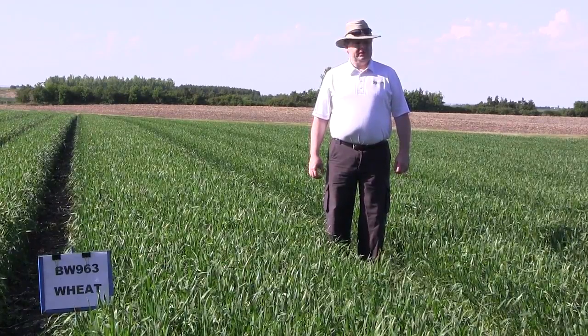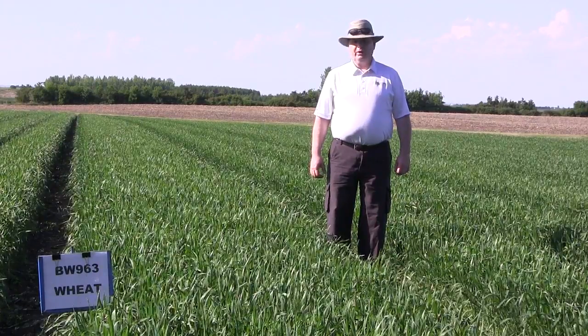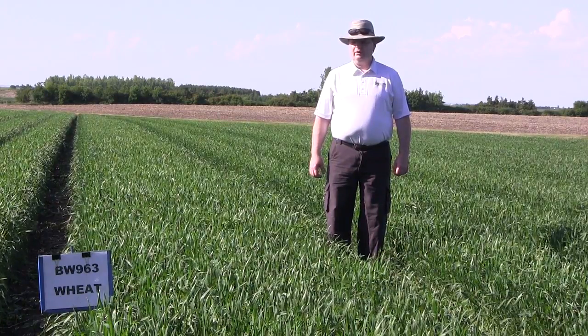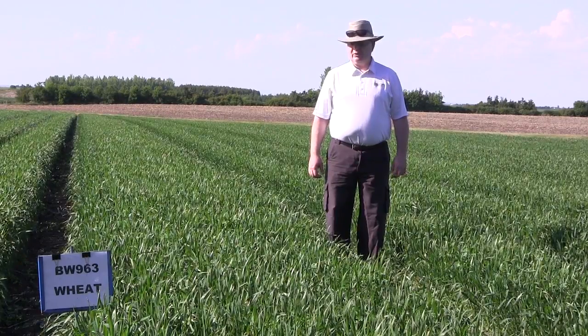Maturity on this variety is two days later than Lillian. The protein is lower than Lillian, however the gluten functionality appears to be similar to all the Czech varieties. It has a significantly larger or heavier seed than all the Czech varieties.